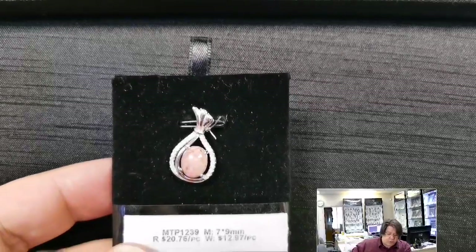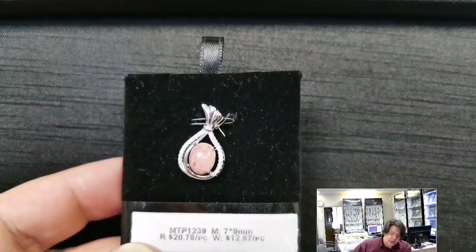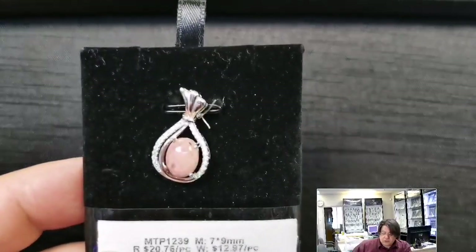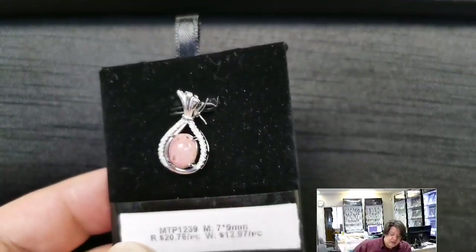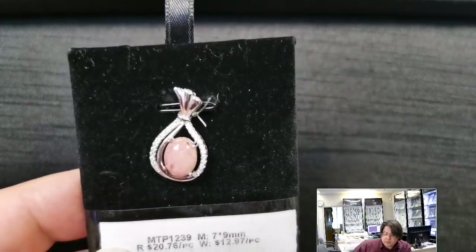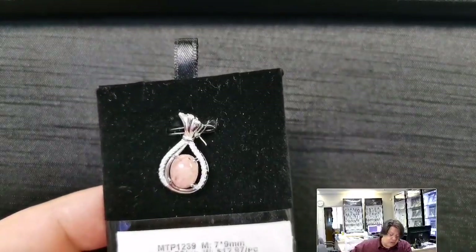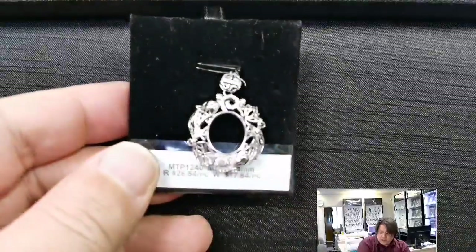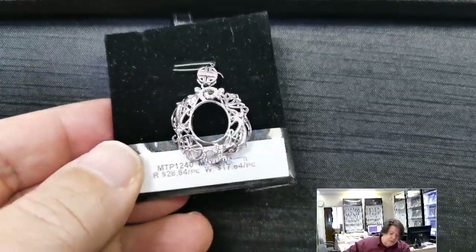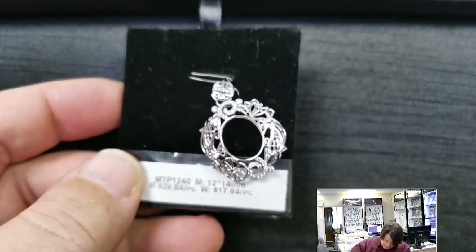MTP 1239 for a 7x9 millimeter oval. Retail price $20.76, wholesale $12.97. It's a glorious money bag — the bail is incorporated into the design as the top of the bag, with rows of cubic zirconias around both sides. Every time I look at this, I think cartoon money bag — big bag of money.